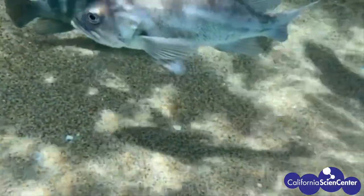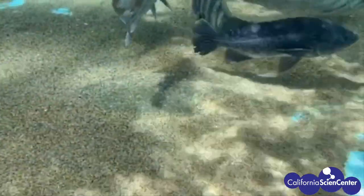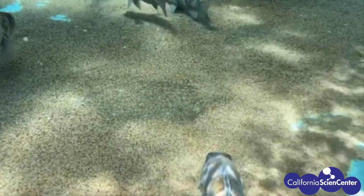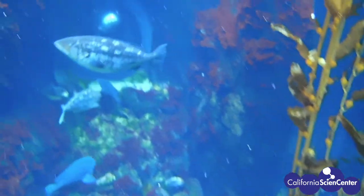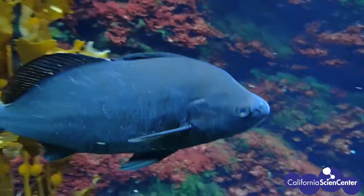And just like the octopus, they are a master of disguise. Can you find the halibut? They are able to change the color of their skin so that they blend in with the sand. They are also very still and don't move except for their eyes — they are very observant and amazing predators. Have you ever noticed how most of the fish in our exhibit are very dull in coloration? This is a defense mechanism and it helps them camouflage in with their surroundings.